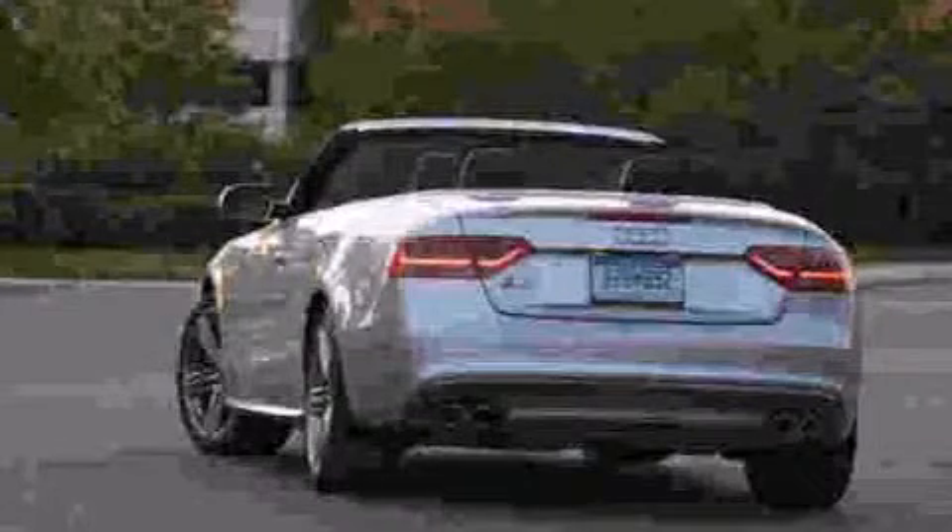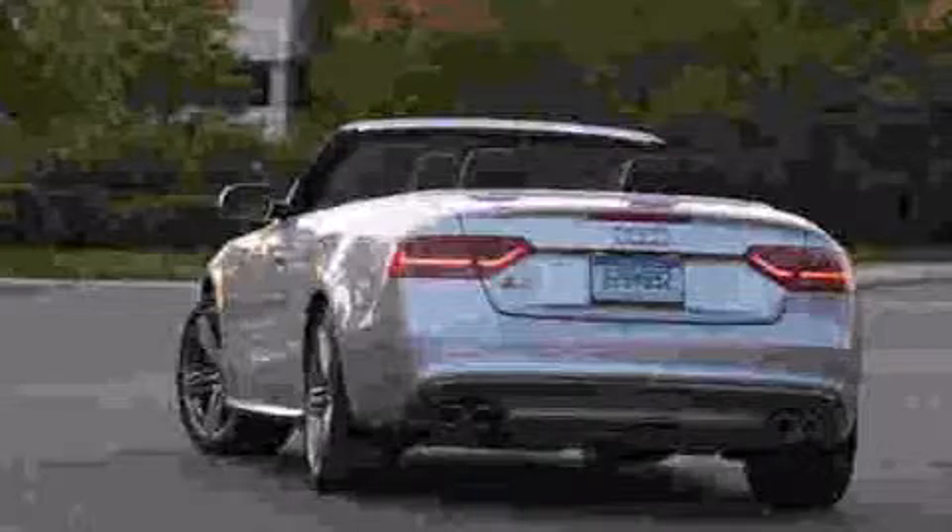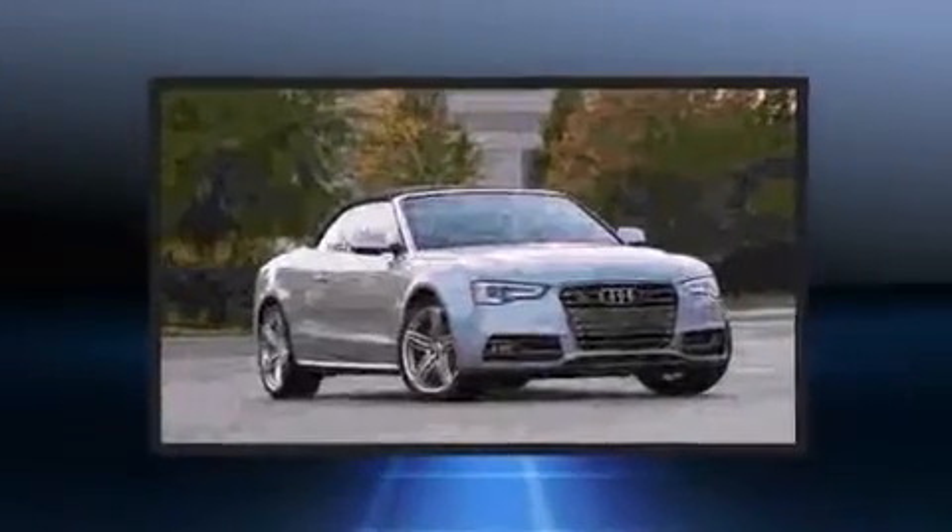The 2013 Audi S5. With less than 10,000 miles on the odometer, this vehicle is constructed with a discerning driver in mind.